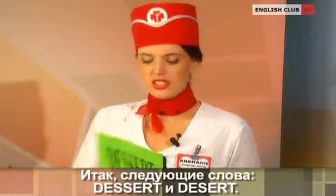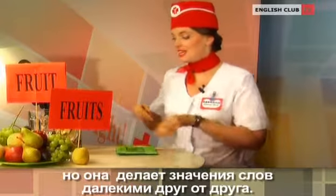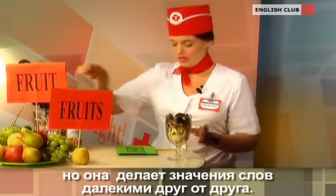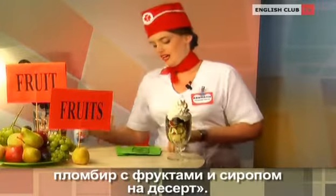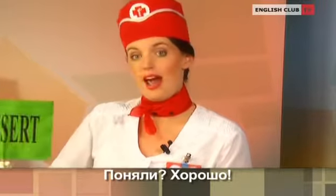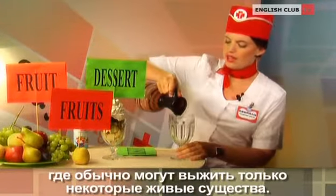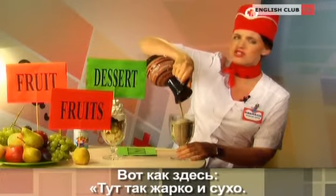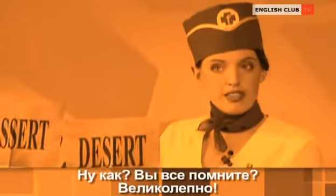Our next words are dessert and desert. One small letter sets these two apart, and yet their meanings are miles away from one another. Dessert is a yummy treat we eat after a meal. For instance, today we are having a delicious fruit sundae for dessert. Desert, on the other hand, is a hot, dry place where usually very few living things can survive. It's so hot and dry here, I feel like I'm in a desert. Do you remember everything? Excellent.